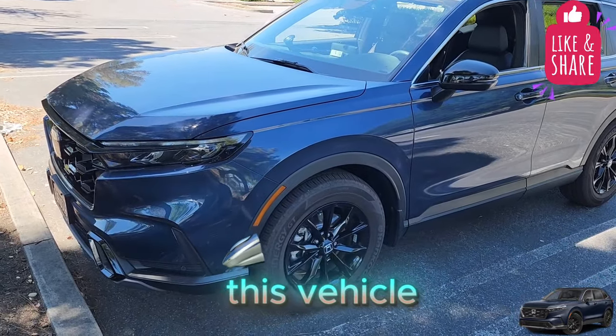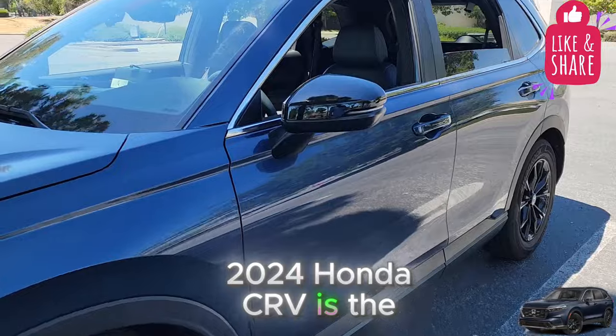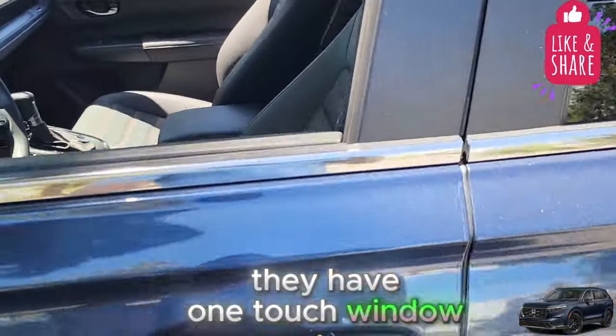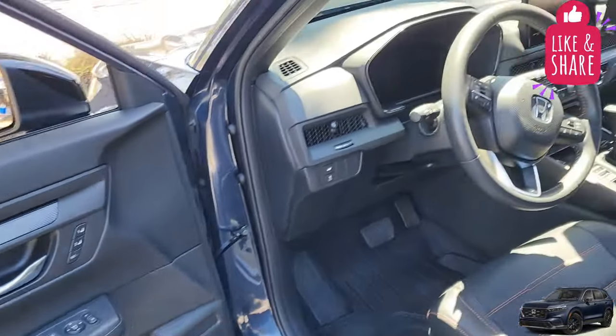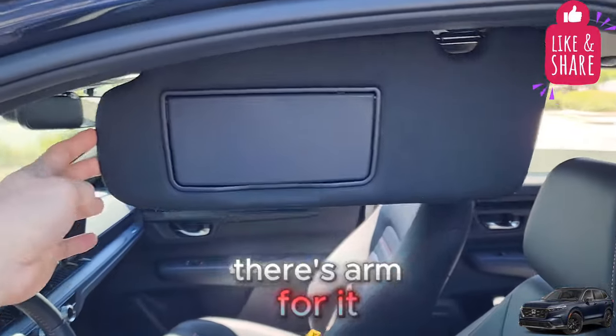These are the things that I like about this vehicle. On the 2024 Honda CR-V, I like the side mirrors — they're black. They have one-touch window up and down for each of them; you just tap them one time up or down and they go up and down. I also like the sun visor — it extends out and there's an arm for it as well.